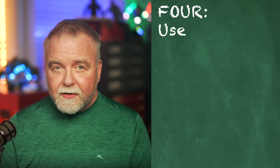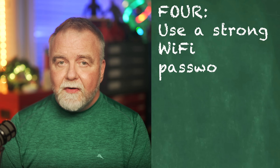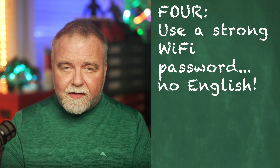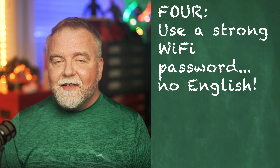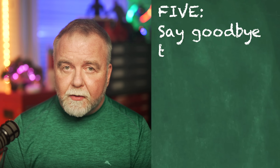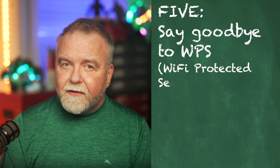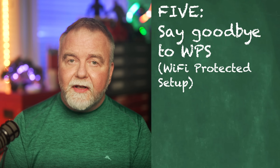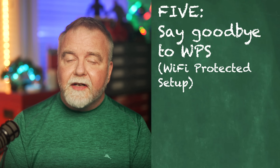Number four: use a strong Wi-Fi password. Create a strong, unique password for your Wi-Fi network. Avoid using easily guessable information like English words, names, pets, or streets you grew up on, and consider using a passphrase or a combination of letters, numbers, and special characters. It really does matter with today's computational horsepower, because English words are simply too vulnerable to a dictionary attack, even when combined with numbers.